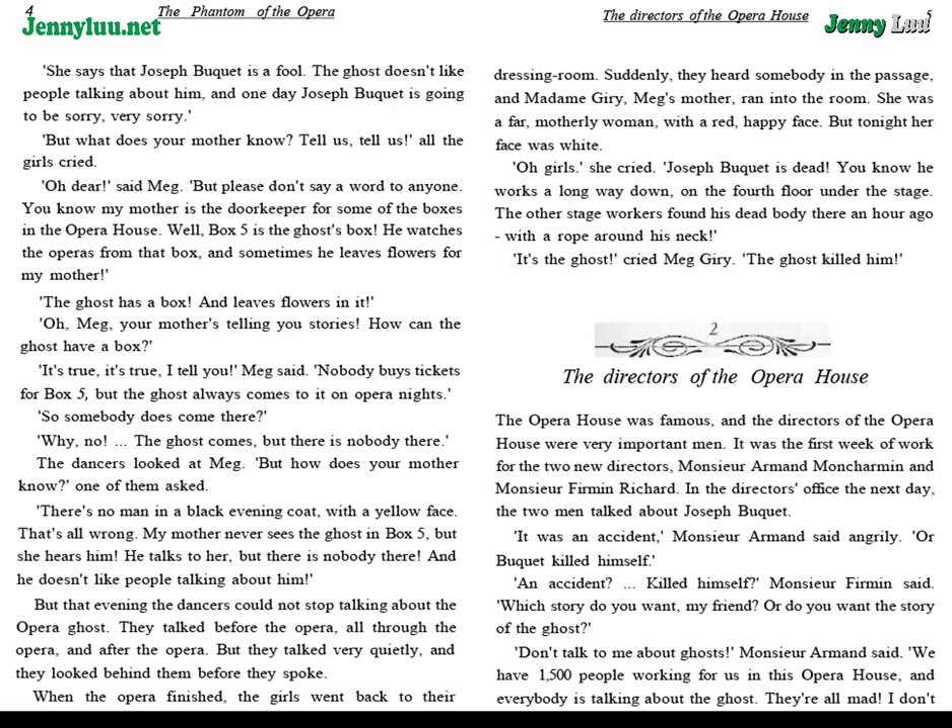"You know he works a long way down, on the fourth floor under the stage. The other stage workers found his dead body there an hour ago, with a rope around his neck." "It's the ghost! The ghost!" cried Meg Giry. "The ghost killed him!"